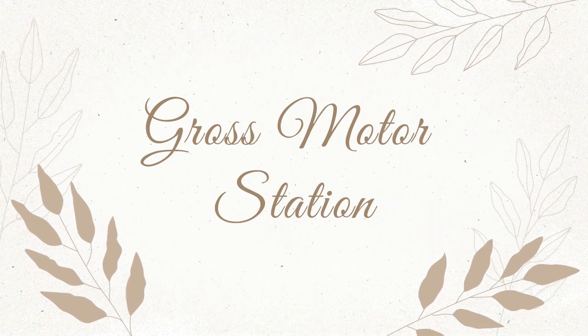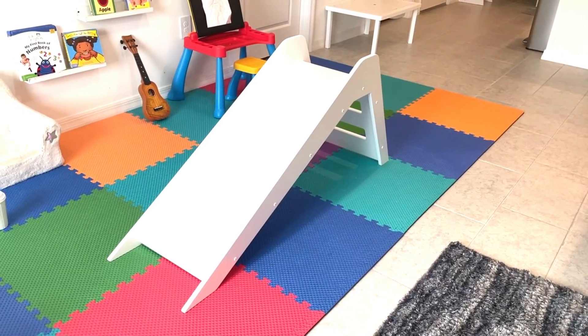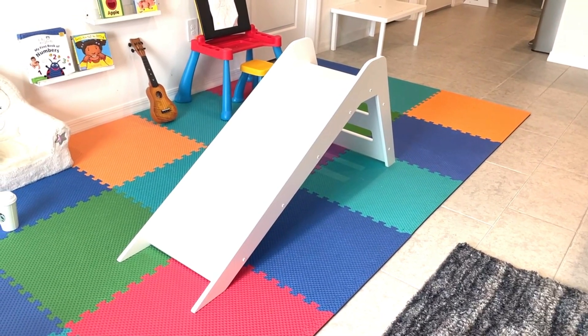I wanted another part of the playroom dedicated to gross motor skills — big movements and climbing. We used to have a ball pit and a rocker. We have the Pikler triangle and a slide. The only thing she has really shown interest in is the slide — she actually learned to use it before she could walk. The slide is like the main character of our playroom; we love it.